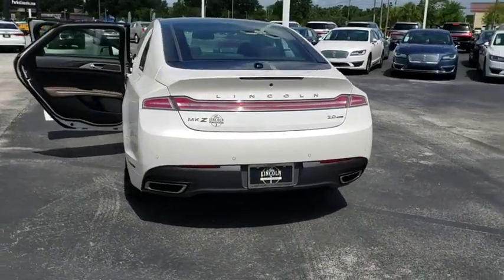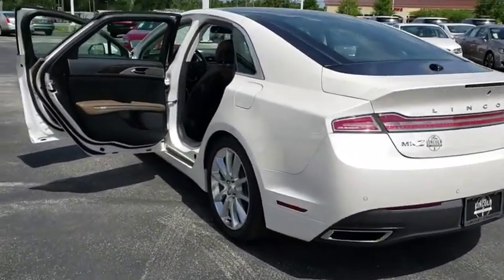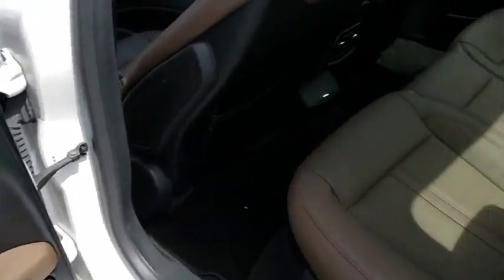Backup camera, anti-lock braking system, steering wheel audio controls, keyless entry, power passenger seat, remote engine start, traction control, stability control, Bluetooth.